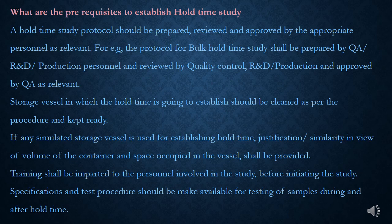If any simulated storage vessel is used for establishing hold-time, justification or similarity in view of volume of the container and space occupied in the vessel should be provided. Training shall be imparted to the personnel involved in the study before initiating the study. The purpose of training is to make personnel aware of maintaining storage vessel at storage conditions mentioned in the protocol, and timely sampling and testing as per the plan.